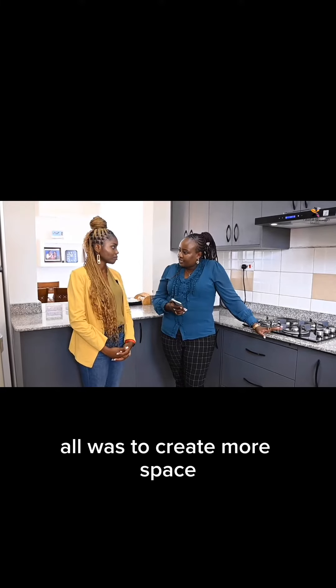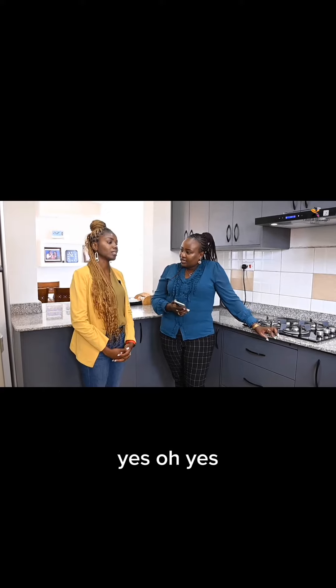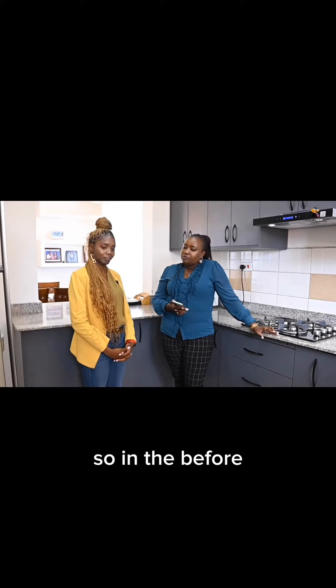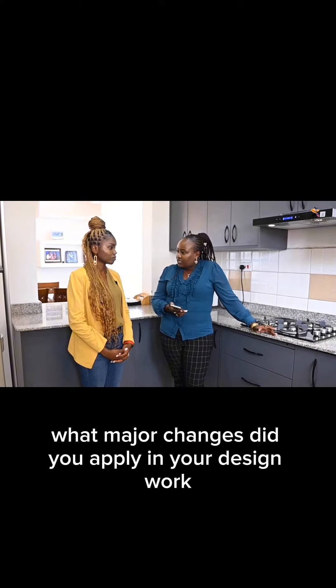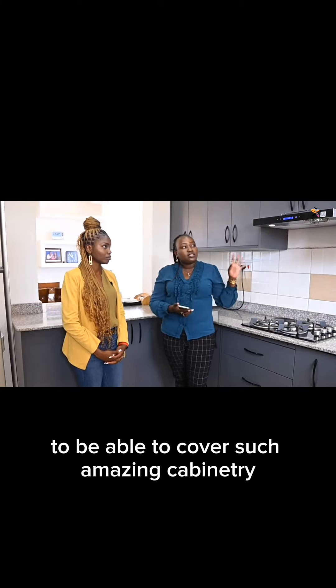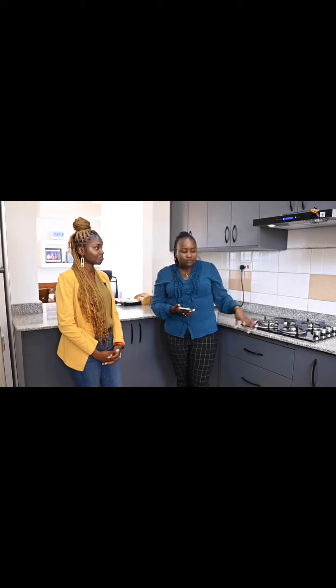The goal was to create more space and make it look more modern. So in the before, what major changes did you apply in your design work to be able to come with such amazing cabinetry, which is looking so beautiful?